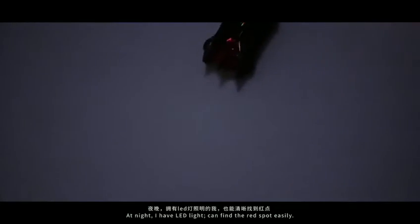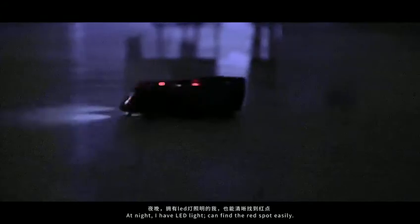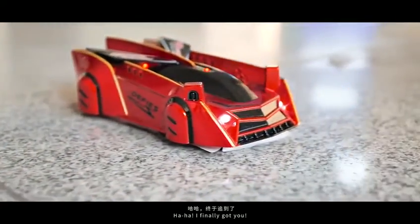At night, I have LED light — can find the red spot easily. I finally got you!